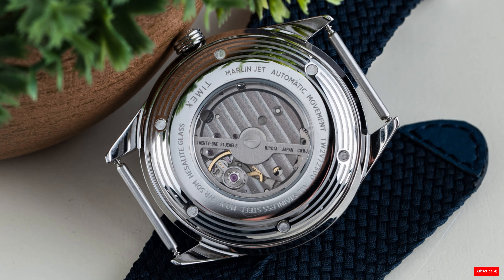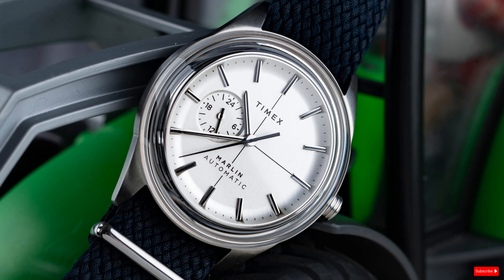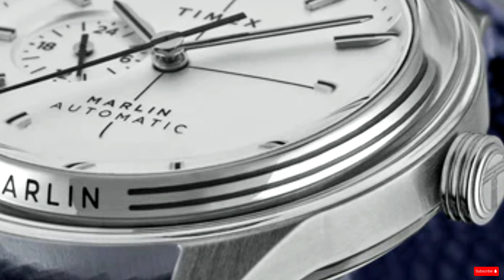The Timex Marlin Jet sports an appropriate 38 millimeters in diameter and is built from stainless steel. The watch is powered by a Japanese Miyota automatic movement, which helps maintain the sub-$300 price point, and can be seen through the screw-down exhibition caseback, which has a slightly domed shape that mimics that of the dial. The watch has a lot going on, but still keeps the minimalist design we all know to be part of the Marlin DNA.